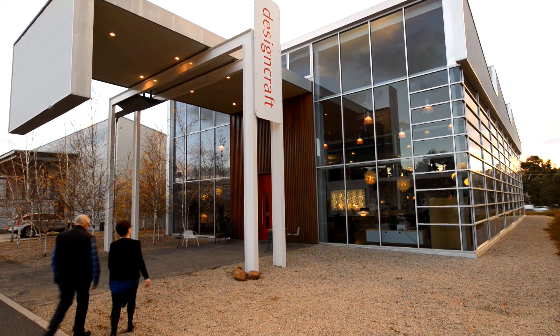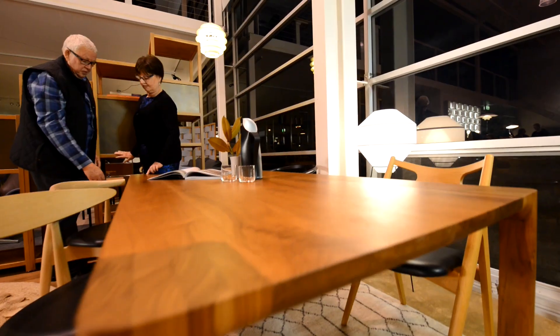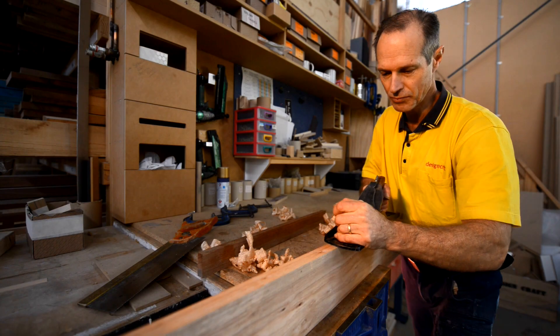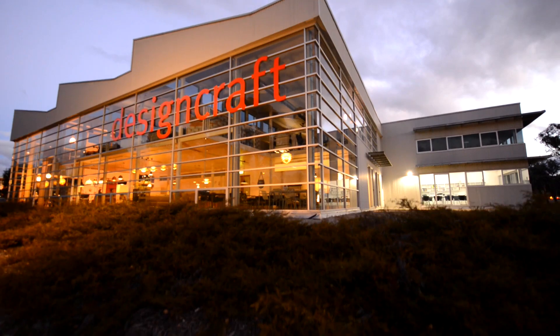There's a well-kept secret in Canberra and it's just behind this big red door. It's a place where fine, authentic Australian and international design can be found under one roof. Where quality craftsmanship and attention to detail is second to none. Welcome to DesignCraft.